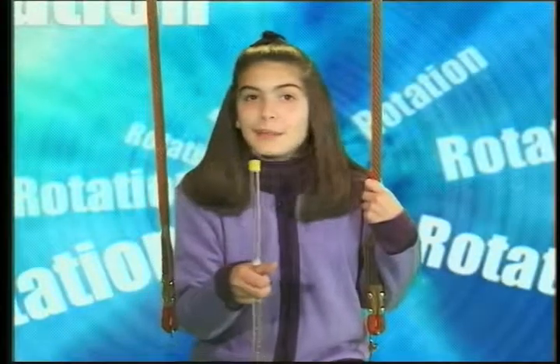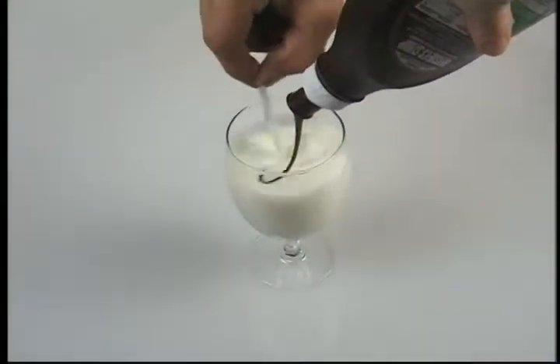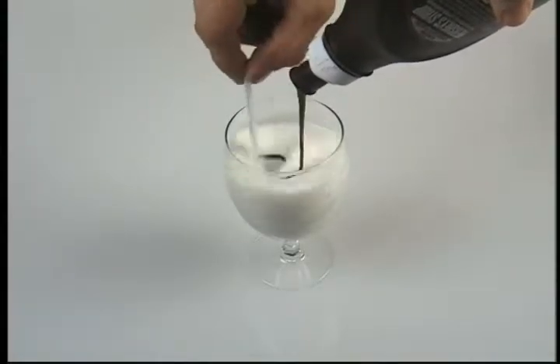Besides tops, other things rotate, like my baton. It's twirling. Can you see where it's rotating? Do you recognize this rotating action?